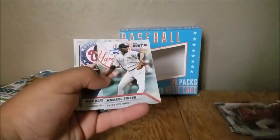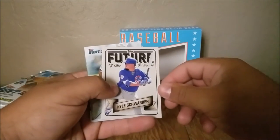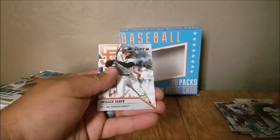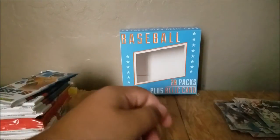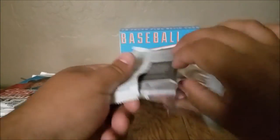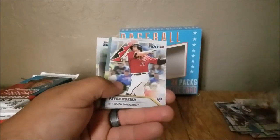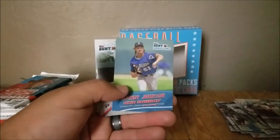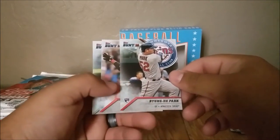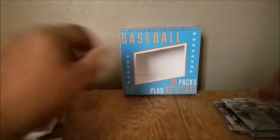Mike Trout, Mike Pineda, Max Scherzer. Future of the Franchise — Kyle Schwarber. Frank Thomas, Dee Gordon, Willie Mays. That's cool. This is the last Bunt pack. Juan Gonzalez, Adam Jones, Peter O'Brien, Randy Johnson, Younghoe Park, David Ortiz — Big Papi — Frank Thomas.